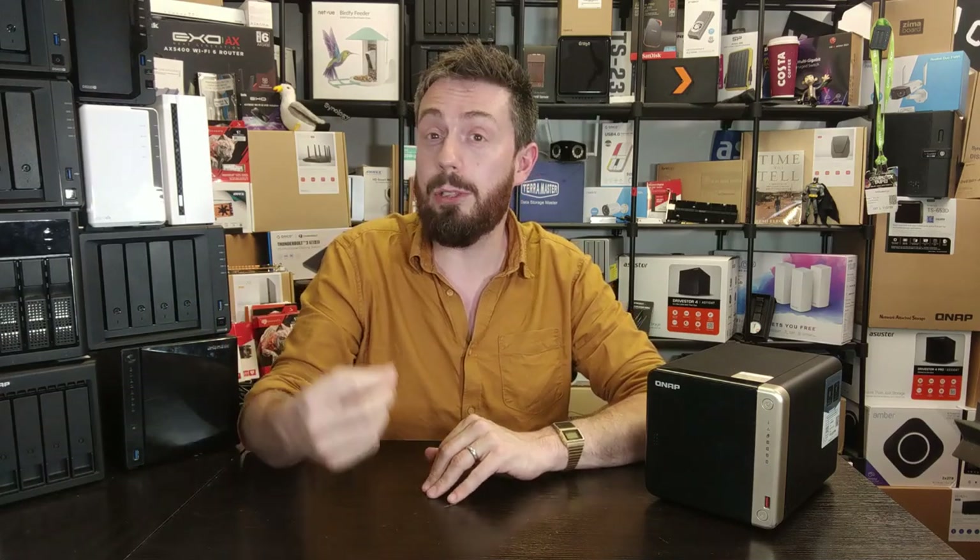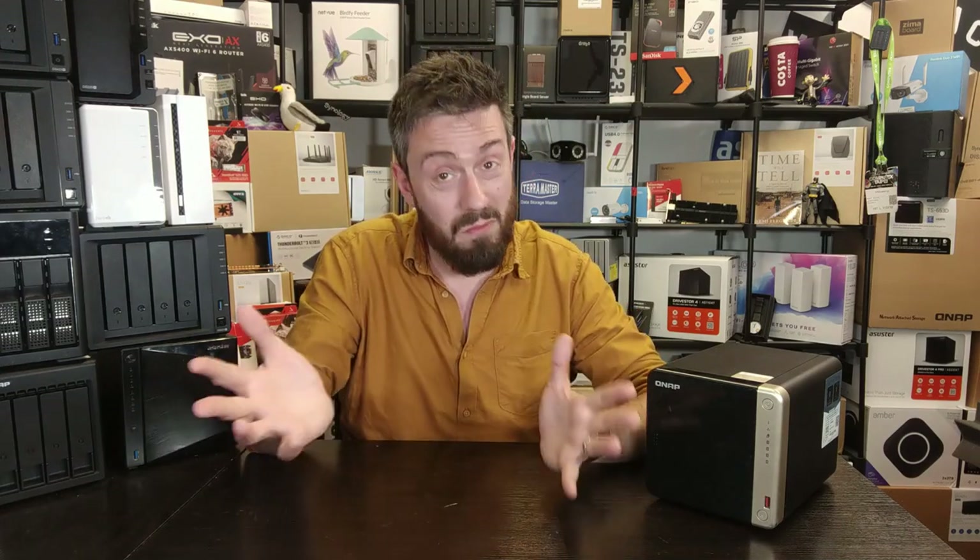The end users that Thunderbolt 4 NAS is targeted towards — those content creators — are going to be more in sync when it comes to allocating their budgets long-term to something a bit beefier. But maybe you disagree — let me know in the comments. These two solutions come down to a Thunderbolt 4 version of the 7.4 series and a brand new flash-optimized device.